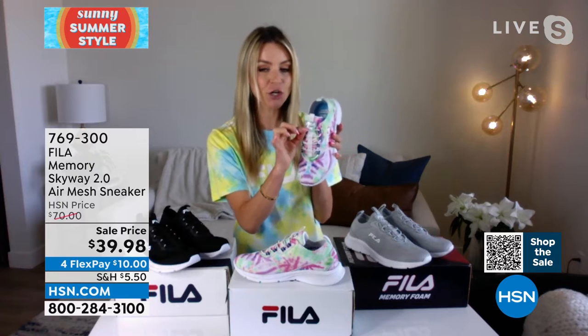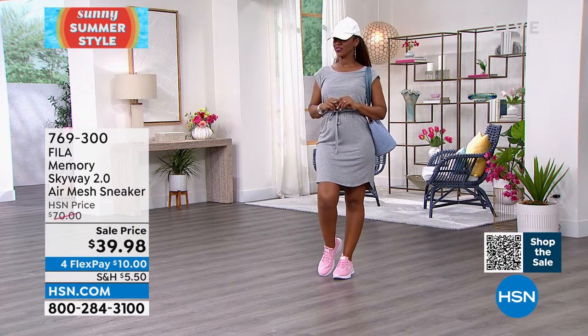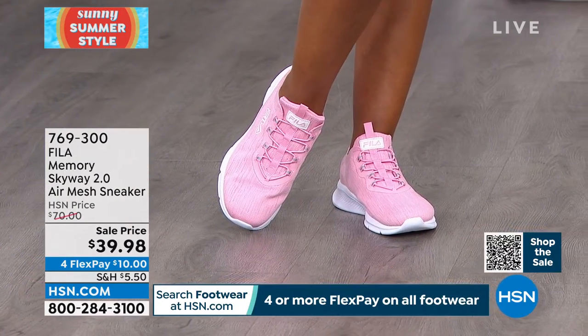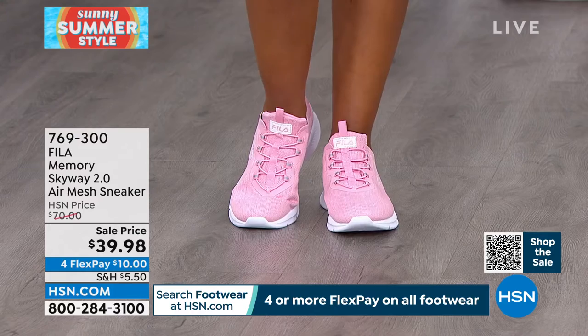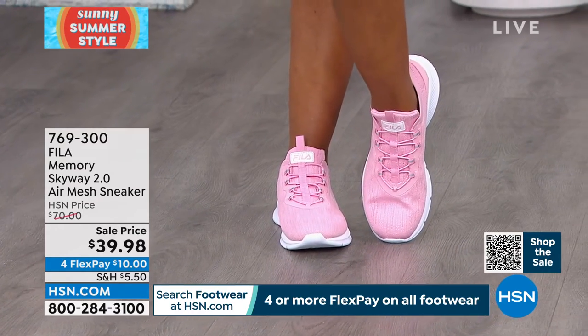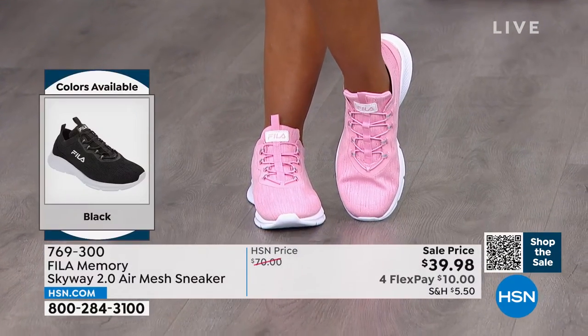If your feet are happy, you are happy. These are a happy sneaker. What always kills me when I go to stores is how heavy some sneakers are. With the Fila Skyway, I get the ease of slipping my foot in with no laces to fiddle with. I always gravitate to a slip-on like this.